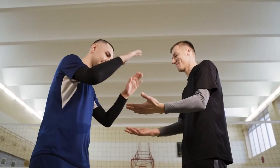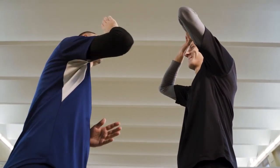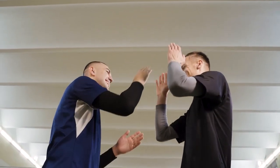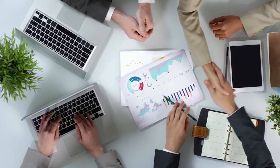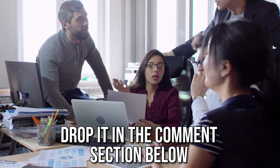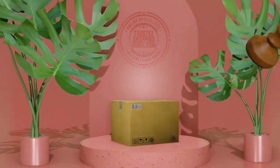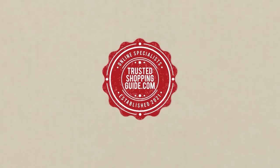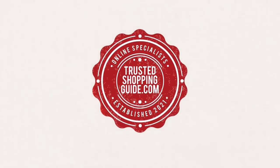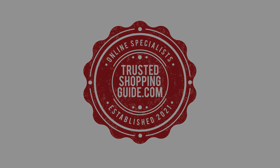And there you have it, folks — our seven highest-rated sunscreen lotions, which got our team at trustedshoppingguide.com excited this year. If you have any contenders for our next sunscreen lotion roundup which you would like our team to test, drop it in the comments section below and we will be sure to assess them for our next update. If you liked this video and it helped you in any way, please give it a like and hit the subscribe button so that you can stay connected and updated with all of our research. We look forward to seeing you at trustedshoppingguide.com again soon.